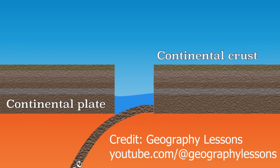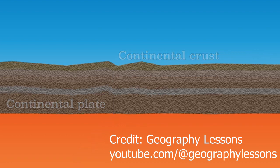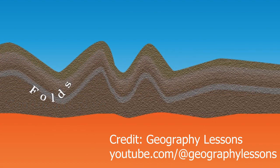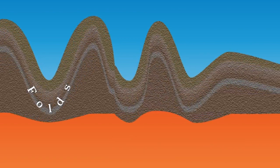Tectonic plate movements shifted before this rift could fully bifurcate the continent, changing the extension force to a compression, which forced mountains of volcanic rock upward, creating the Keweenaw Peninsula and the Porcupine Mountains that extend south through the westernmost portion of the Upper Peninsula.